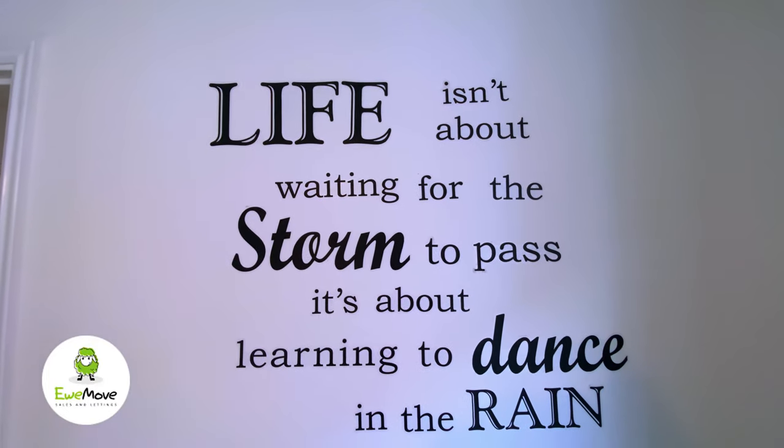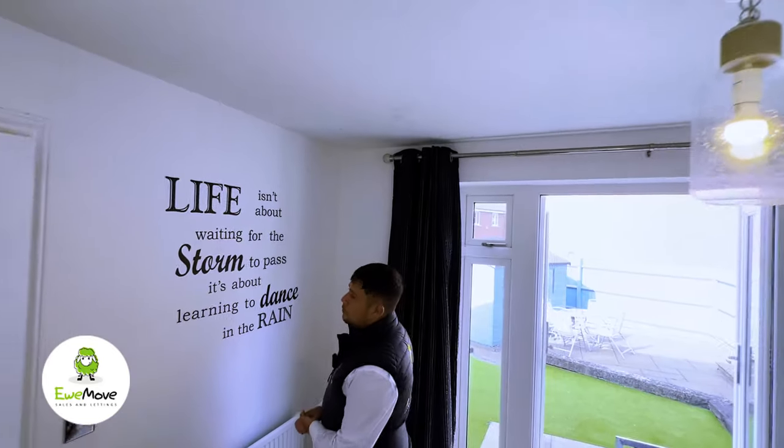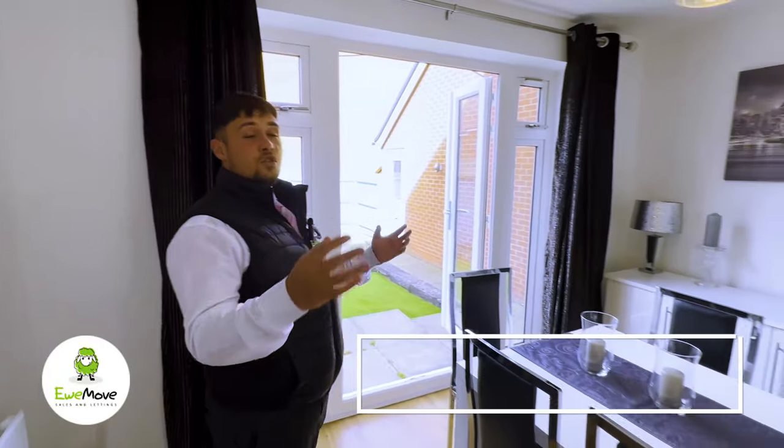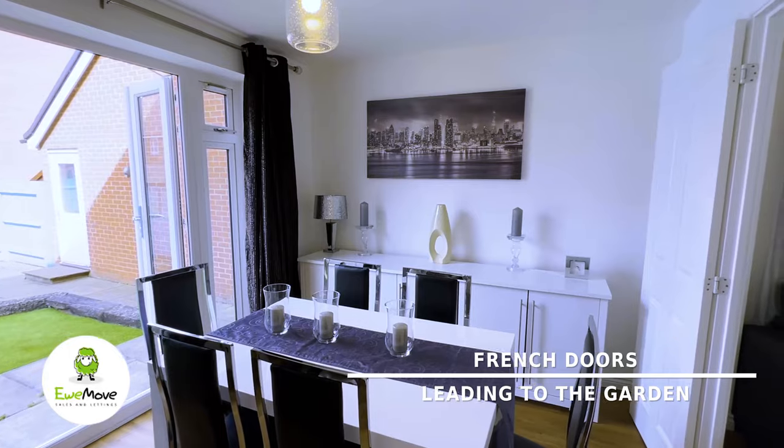'Life isn't about waiting for the storm to pass, it's about learning to dance in the rain' — what a great quote for a great dining room. As you access it through the dual aspect lounge, look how much light streams through this part of the house.